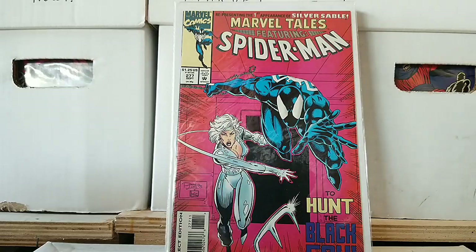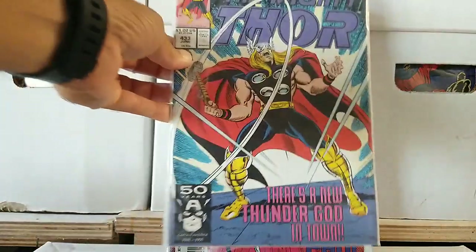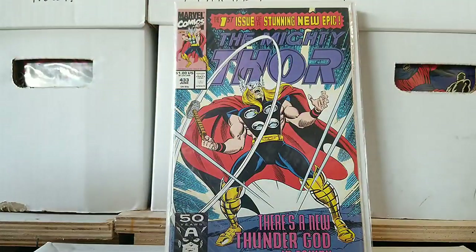And then you have the first issue of the stunning new epic — Thor, The Mighty Thor, issue 433. There's a new Thunder God in town. That's a cool cover.